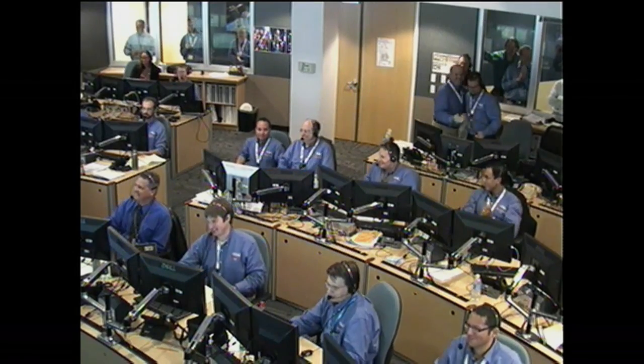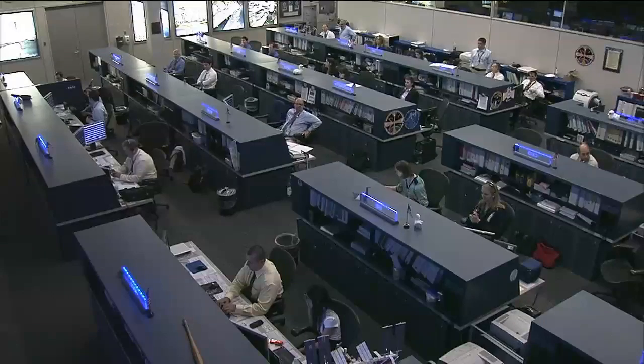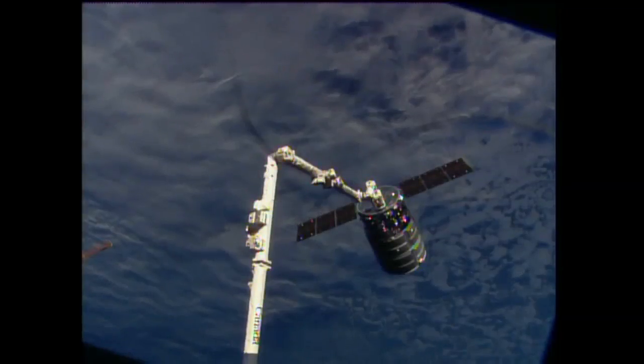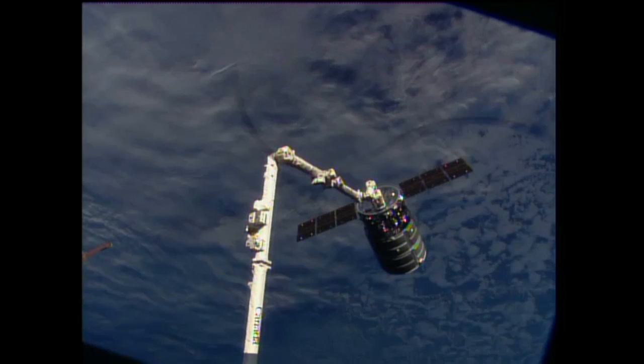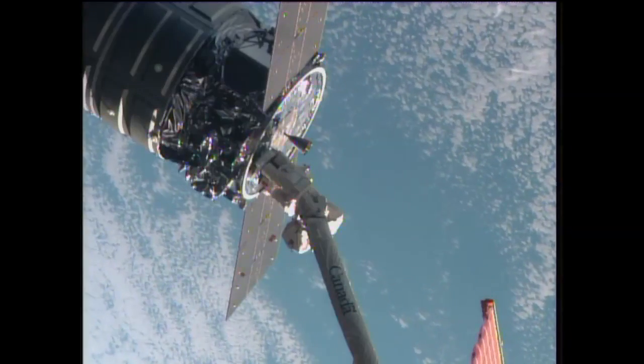Smiles and clapping there — a good capture down here. That's a long time coming. Looks great. A happy team there at the Mission Control Center just outside of Dulles, Virginia. As the Orbital Sciences team celebrates, there is our first view of Cygnus now captured on the end of the station's arm. Quite a success for this team.